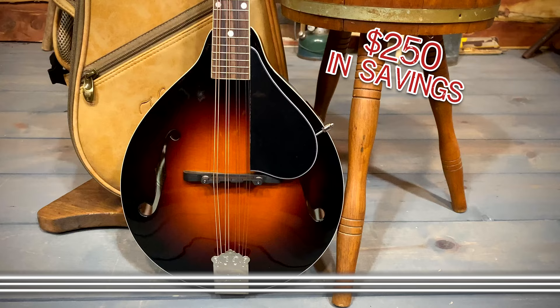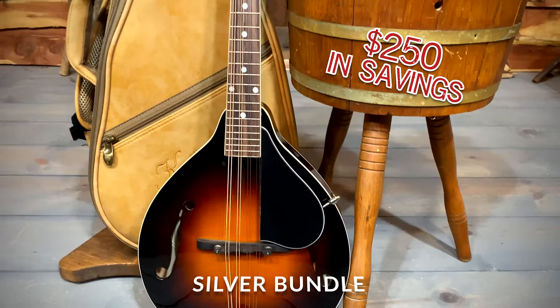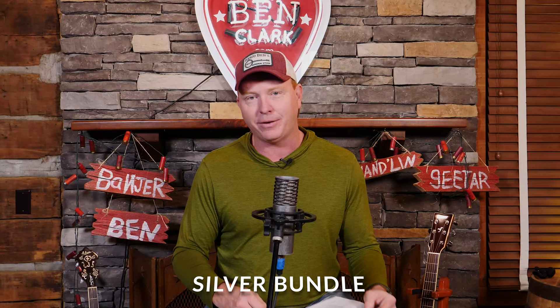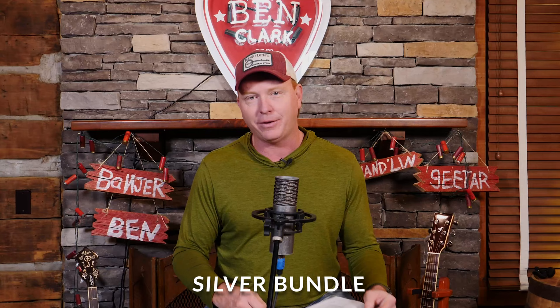With the silver bundle comes three months of gold pick membership — and remember, you can gift that membership to someone else if you're already a gold pick member, which makes a great Christmas gift. For this particular bundle, you also get a snark tuner, a gig bag, harmonic suppressors, a set of strings, a mandolin strap, picks, and a case sticker — everything you need to get started this Christmas season, whether for yourself or someone you love, on mandolin, guitar, or banjo. If the instrument normally comes with a gig bag or case, it also comes with one in these bundles; if it doesn't, you would need to purchase that separately.